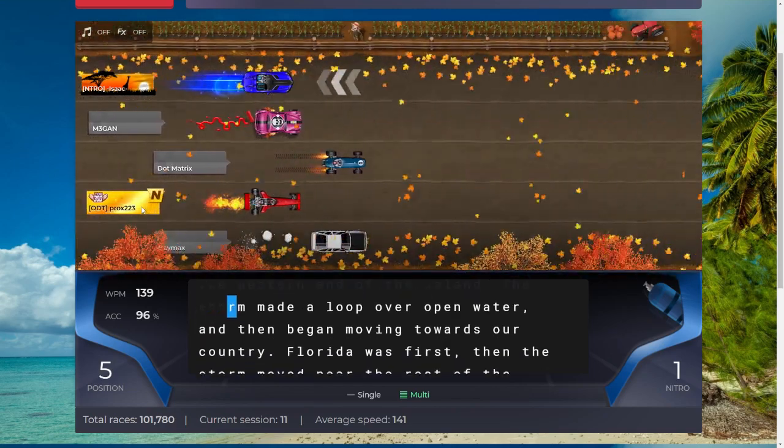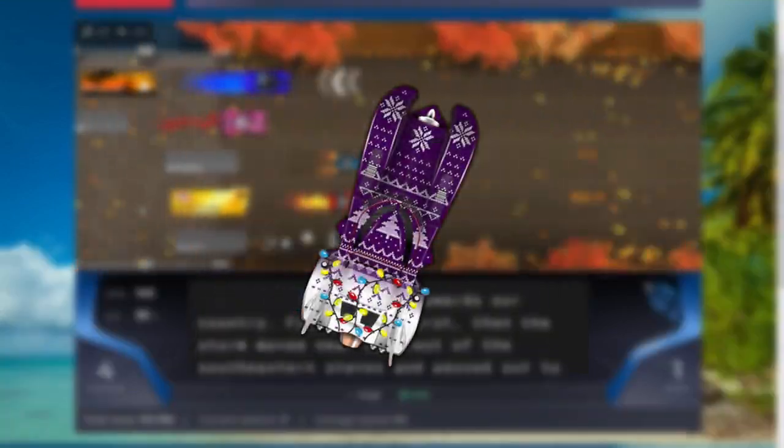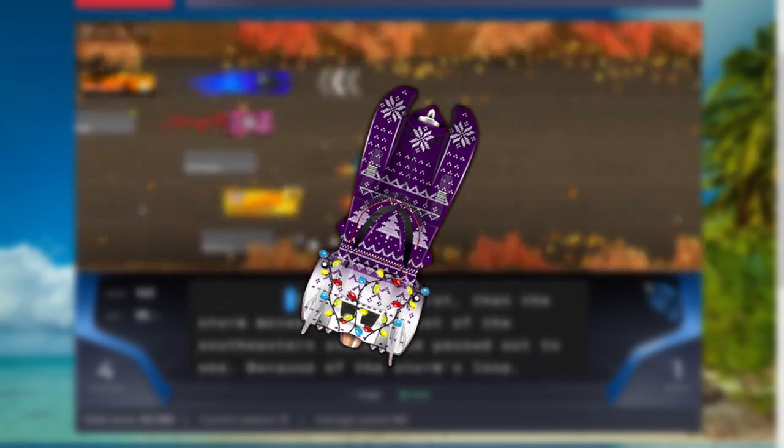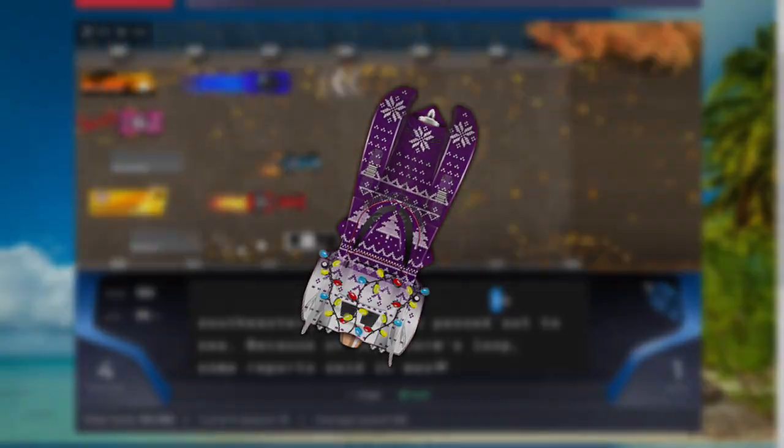Number three is another Christmas-themed car, the Silent Night. Every year, Nitro-Type does a Gotham reskin with a festive theme, and I think they knocked it out of the park with this one. Not too much else to say — just a very nice-looking car.